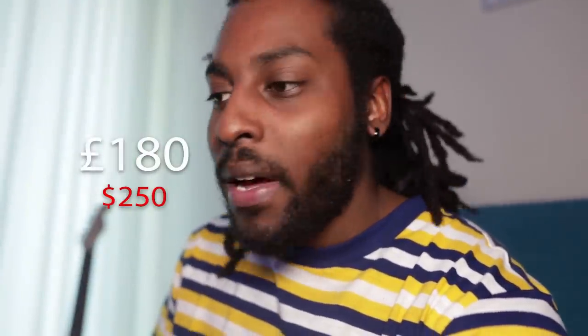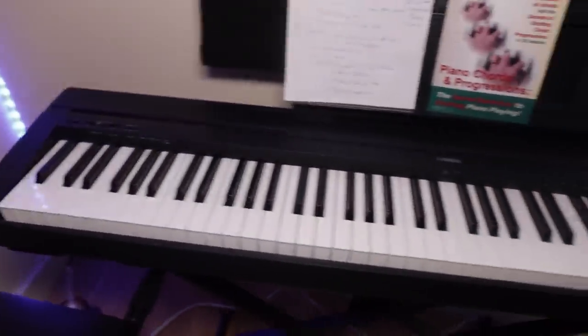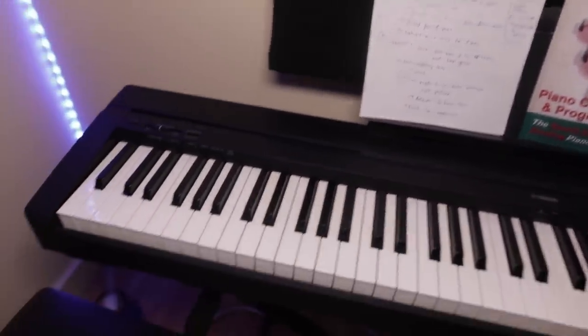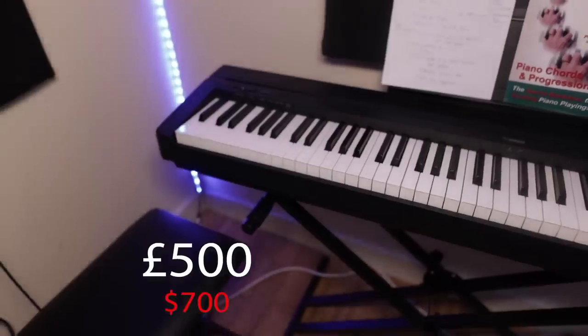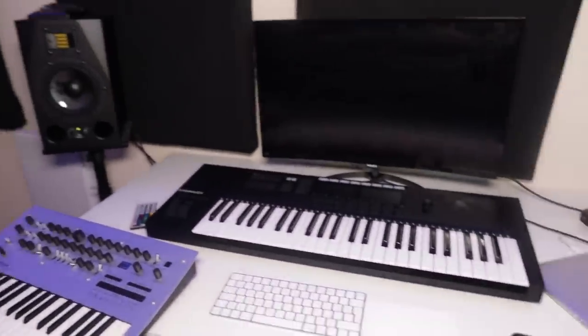I'm starting to teach myself guitar and implement it into beats, so I wanted something beginner-friendly and not too expensive. This one ran me about 180 pounds, so about 250 dollars. Then we've got a digital piano, the Yamaha P45. I use this just to practice the keys — I've got the books and notes. This cost me 500 pounds and came with the stand and the seat.